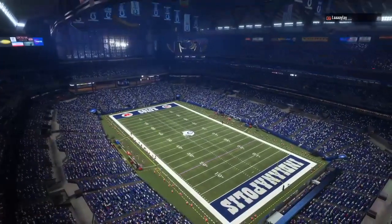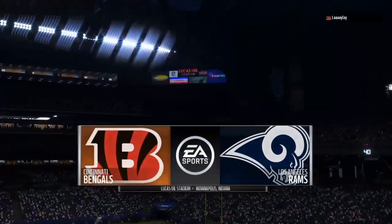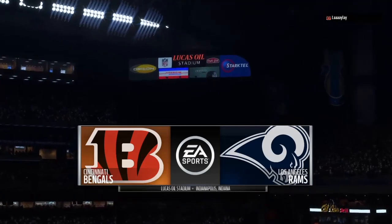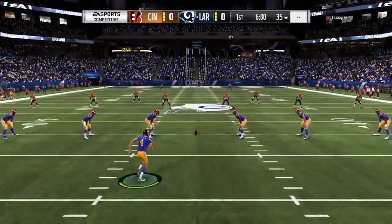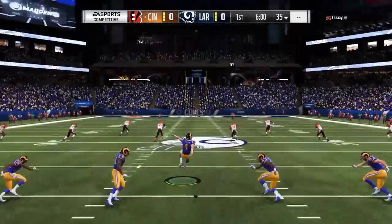All right, thanks coach. EA Sports coverage of the National Football League is on the air. The scene a few moments ago, here it is — it's the Cincinnati Bengals. Greg Zerline now, he'll handle the honors.